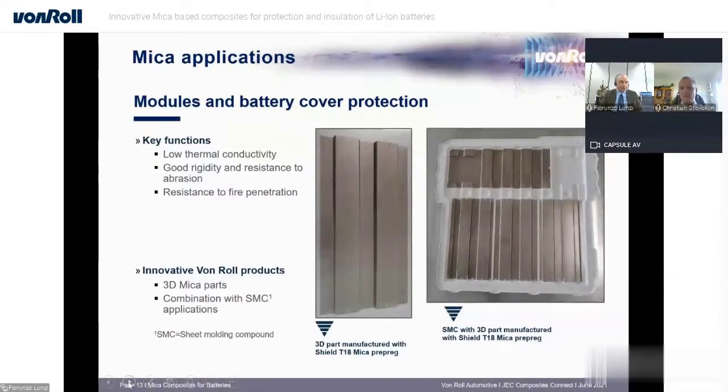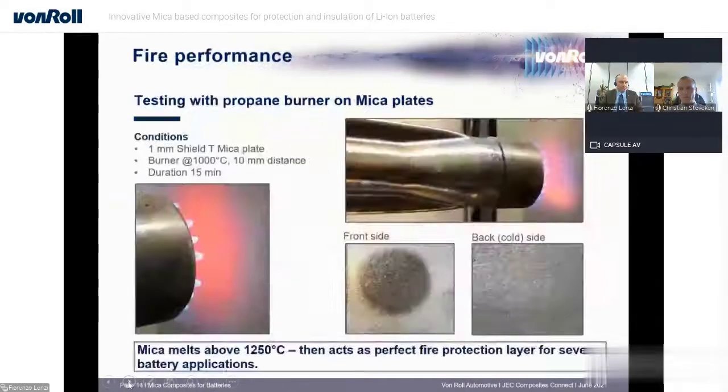These are some pictures of the SMC battery cover mentioned earlier. On the left side you can see the 3D-shaped mica inserts, and on the right side you can see them already integrated into the cover. That is something we can achieve in one process step — we can integrate the mica directly into the part production process without having to fix or glue it into a cover afterwards.